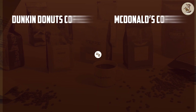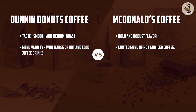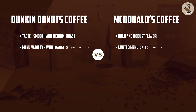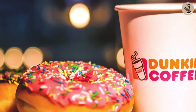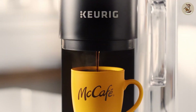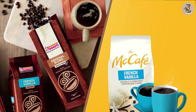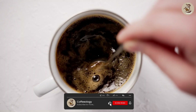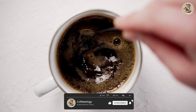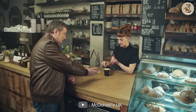So, who wins the Dunkin' Donuts vs. McDonald's coffee battle? Well, it ultimately comes down to personal preference. Both companies offer high-quality coffee at competitive prices. If you prefer a strong, bold coffee, Dunkin' Donuts may be your go-to spot. If you prefer a smoother, milder coffee, McDonald's may be the better choice. Ultimately, it's up to you to decide which one you prefer. Comparing two strong competitors is not just an easy task, but choose yours according to your preferences. Hope this video helped you out. Thanks for watching till the end.